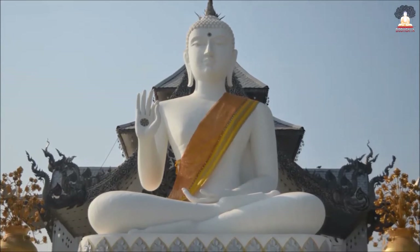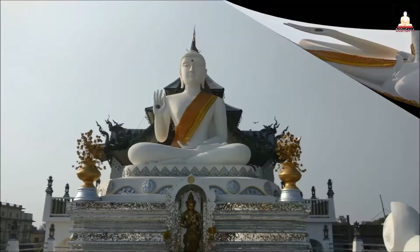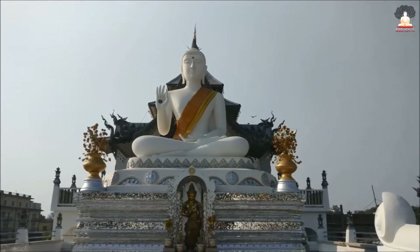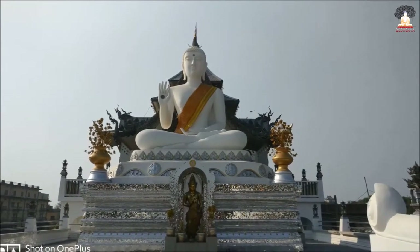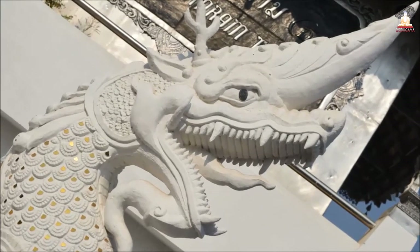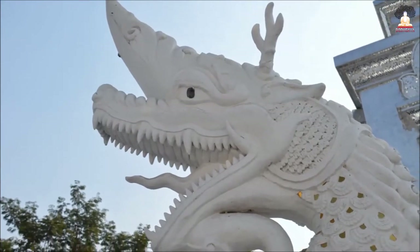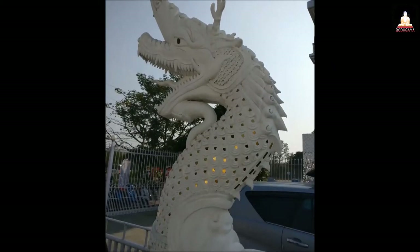The white Buddha statue depicting Buddha in Padmasana is elegant and gives out divine vibes — you can't take your eyes off the statue. The peace and calmness of this statue is so soothing. The stairs and the concrete floor are bordered on either side by white dragons with inlaid mirror.